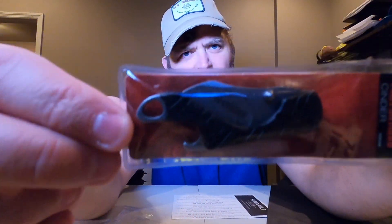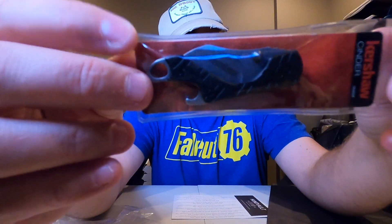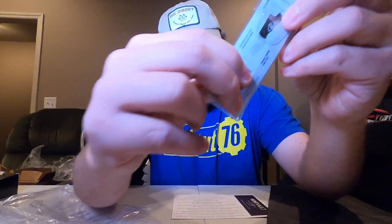That is valued at $15. Then we have the Kershaw Cinder Keychain Pocket Knife. Oh, it's a little fella! Right here. Very small. And that is valued at $13.